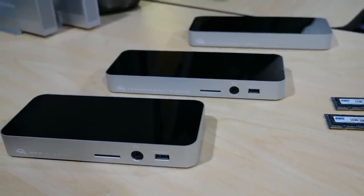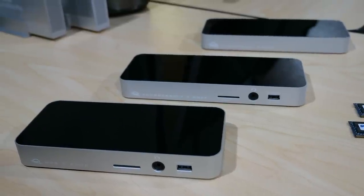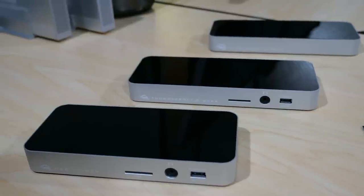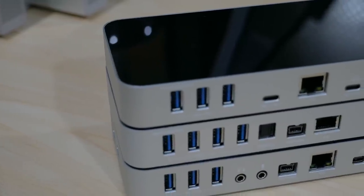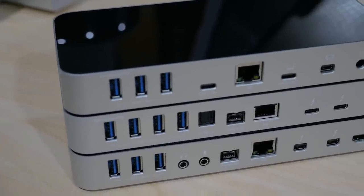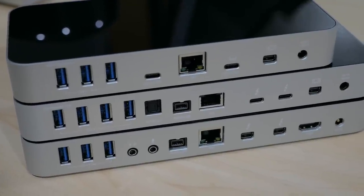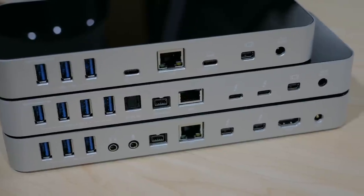A couple more items on my recommended list this holiday season are the OWC docks. Whether you need Thunderbolt 2, USB-C, or Thunderbolt 3, they're perfect for rocking the laptop workflow. These must-have docks provide tons of connection options which makes it easy to connect multiple devices and displays to port-limited laptops. For those sporting a new MacBook Pro with Thunderbolt 3 USB-C ports, the OWC Thunderbolt 3 dock and the OWC USB-C dock actually restore the ability to connect devices via standard connections such as USB 3, Ethernet, FireWire, Mini DisplayPort and more. So that's one more reason these docks are a must-have.